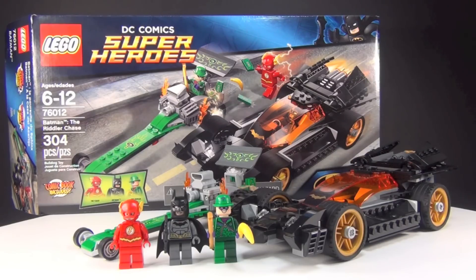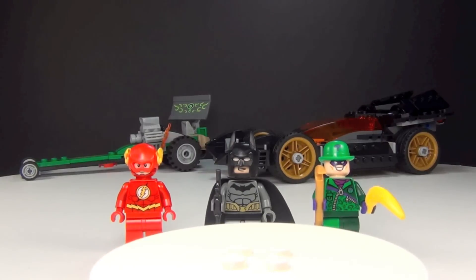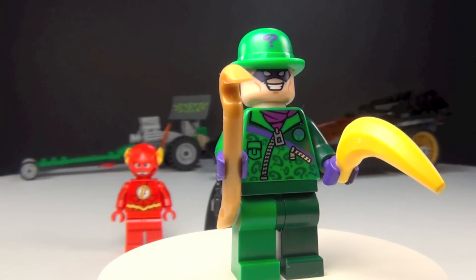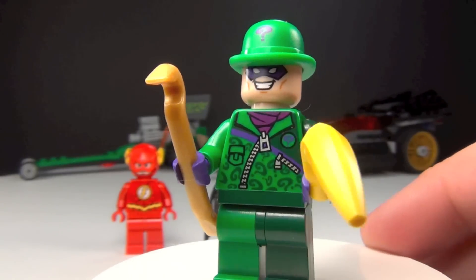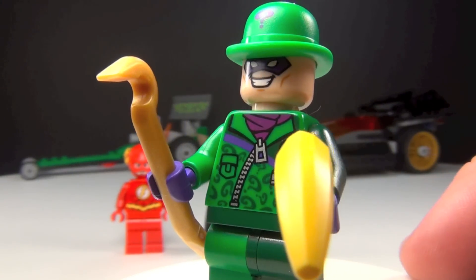Let's go ahead and check out the minifigures. I'm gonna save the newest and probably the best figure for last. First we're gonna check out the Riddler. This is a new outfit for Riddler and I think it's kind of interesting. I like the contrast of the dark green and the light green — it makes it a little bit more interesting — and all the question marks on him, of course.